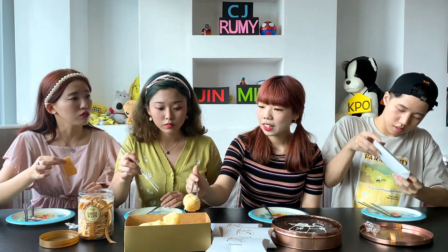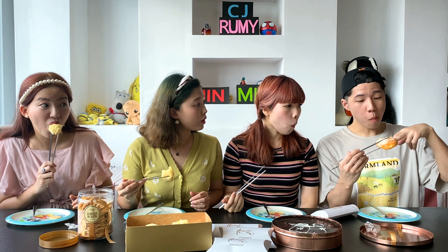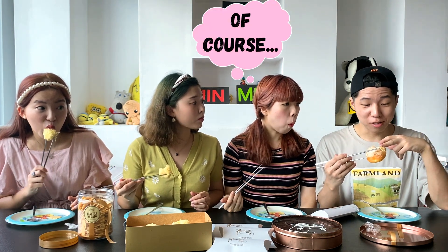I want to try the Ensaymada first. This smells so delicious! Look at this — it's such a mini size Ensaymada. Actually, I tried it once at other stores, but this is my first time trying this one. Yeah, it's my first time seeing this one. But the cheese is really rich. Well, this one is also cheese — it's called cheese roll, and there's actually cheese inside.